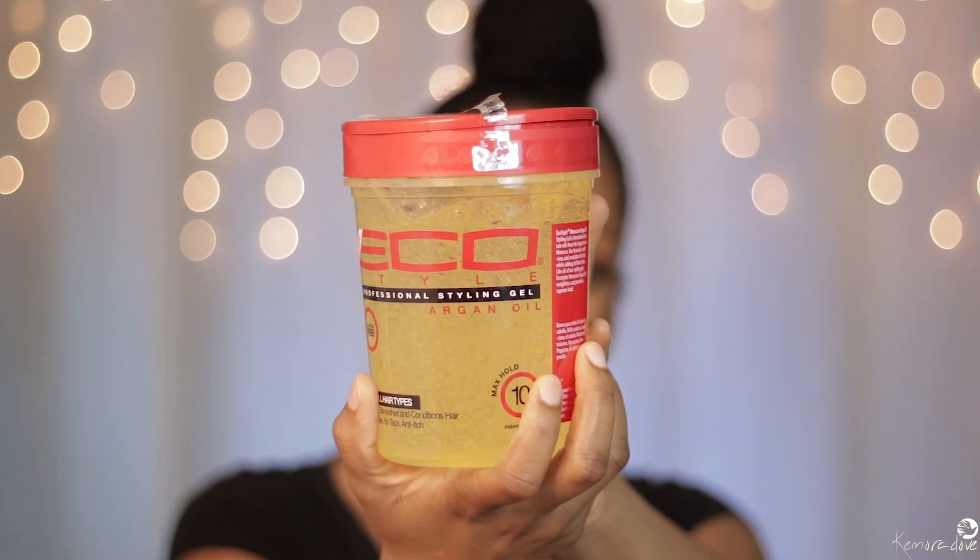My next favorite styling product is my Eco Styler gel — specifically the argan oil version. I've tried the white one once but it flaked, so I didn't bother trying it again. I've just always used this argan oil one. It can be a bit drying, but it works well for me and it's my favorite gel.